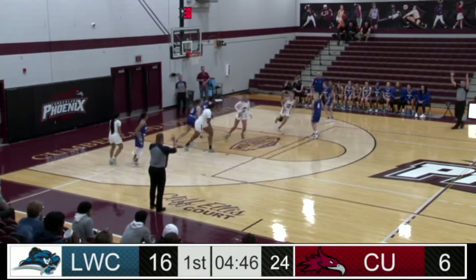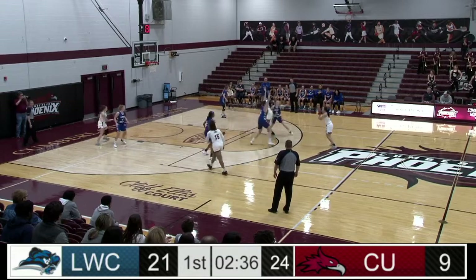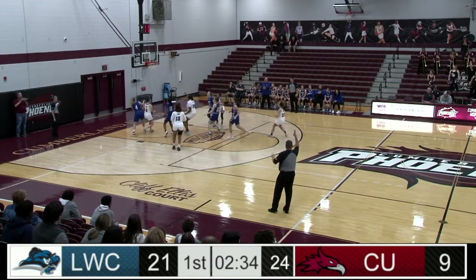Freeman long three on the right side. Buckets. Nice, we needed that. Cumberland back on the attack, long three on the way. Miami Morgan is good.